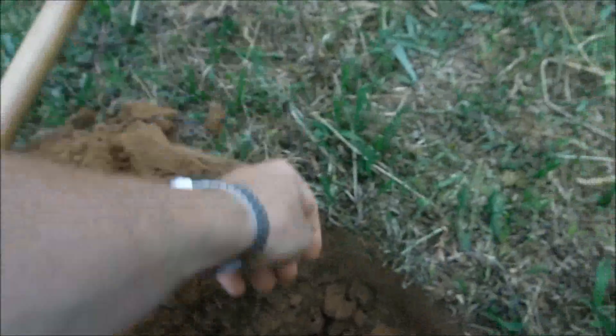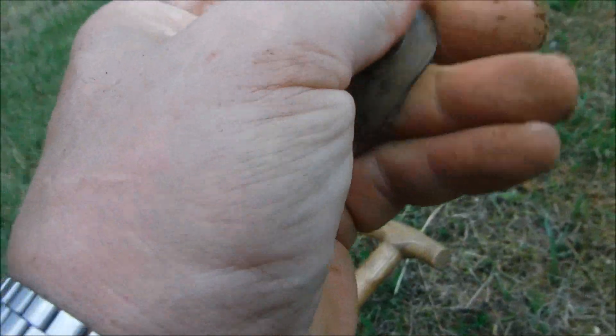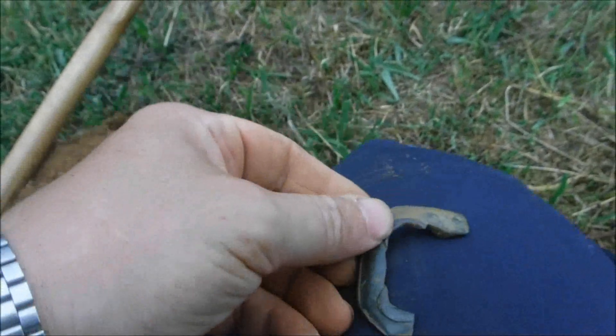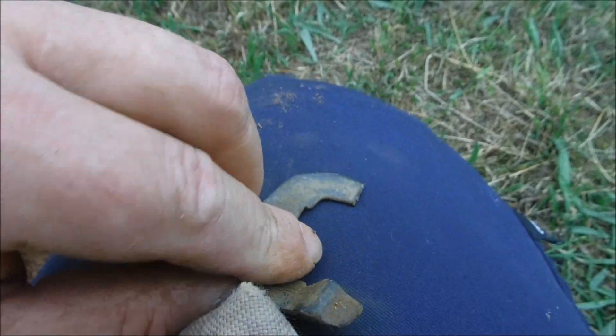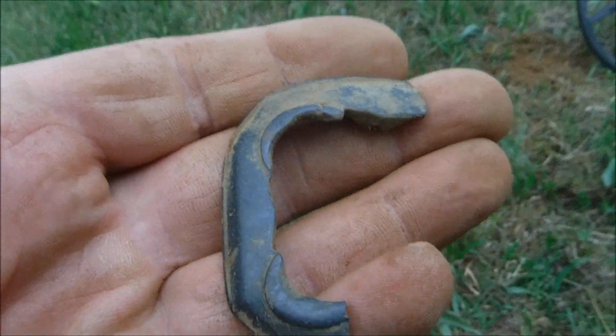Nice fragment of a buckle — shame it's not complete, that would have been nice. So that's roughly one half. You can see the pin would have been there. What a shame, but still a lovely find.